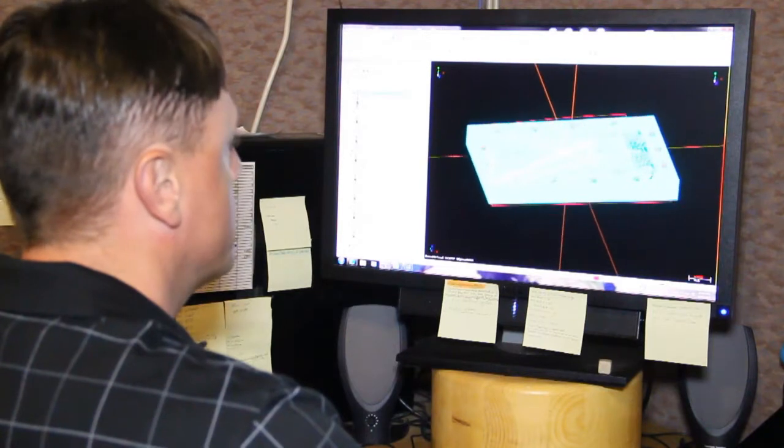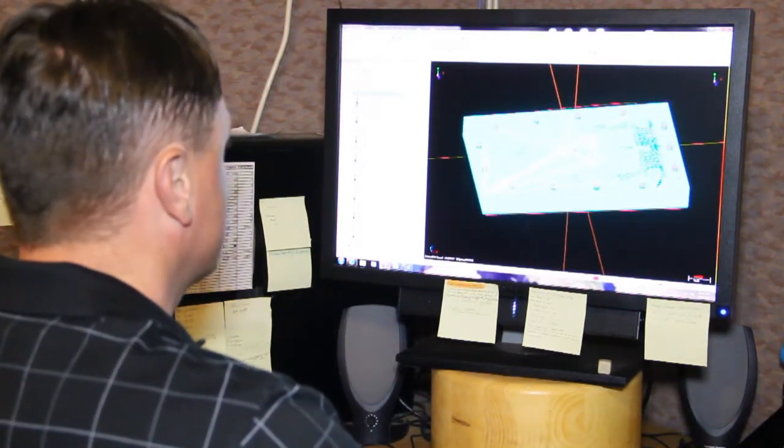I'm a machinist here at Lakeland Mold. I'm Joe Mossberg. I've been here for about five years. Started in the finish shop and moved to machinist now. My name is Matt Rutske. I've been here for about six months in the pattern shop. My name is Rob Brown. I've been with Lakeland Mold for one year now, and I am a manufacturing engineer.